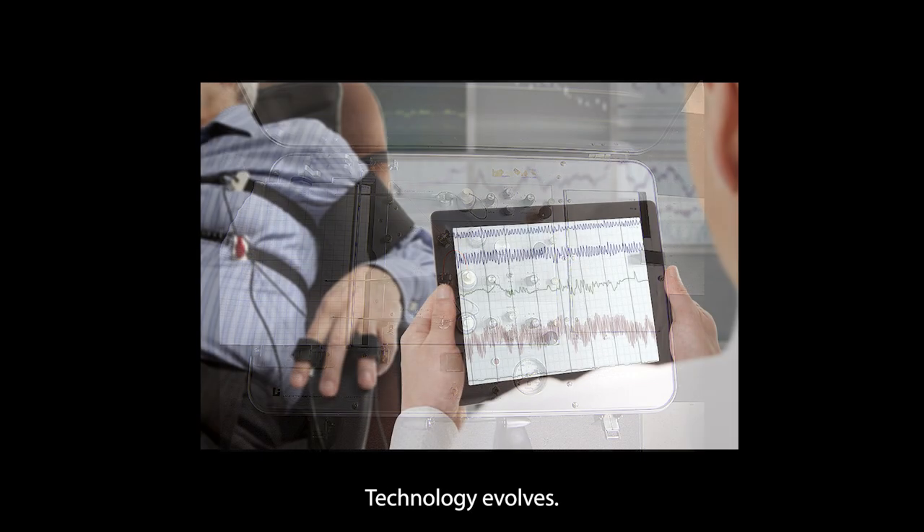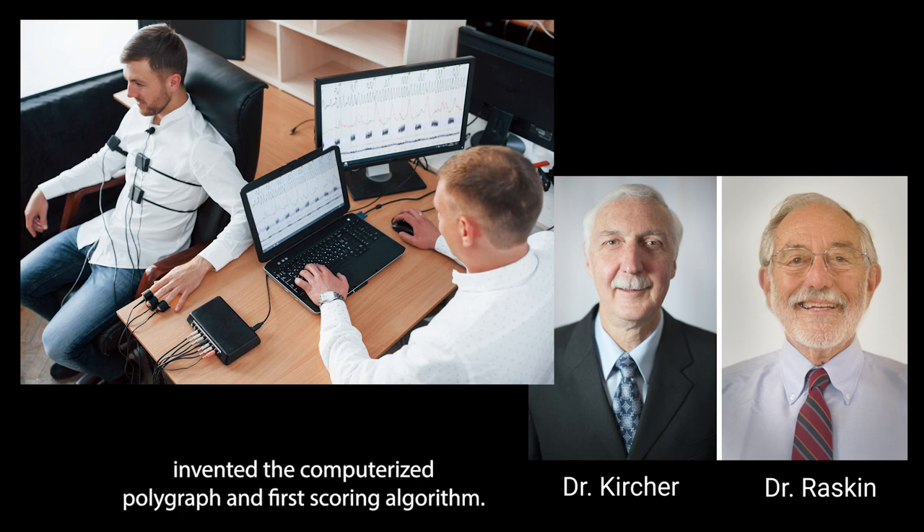Change is constant. Technology evolves. Remember 1991? That's when Dr. John Kircher and Dr. David Raskin invented the computerized polygraph and first scoring algorithm.